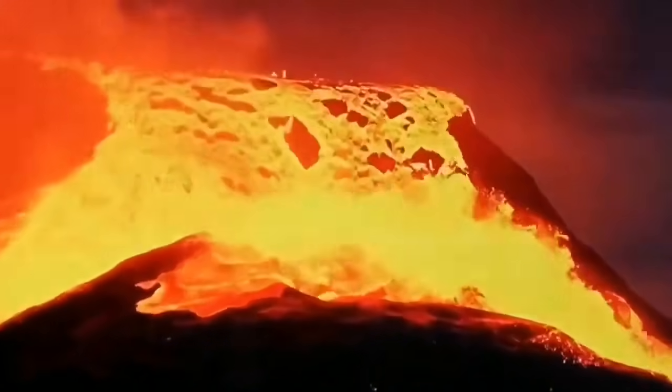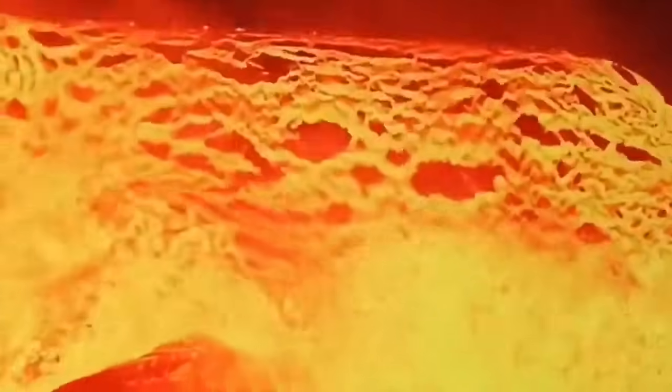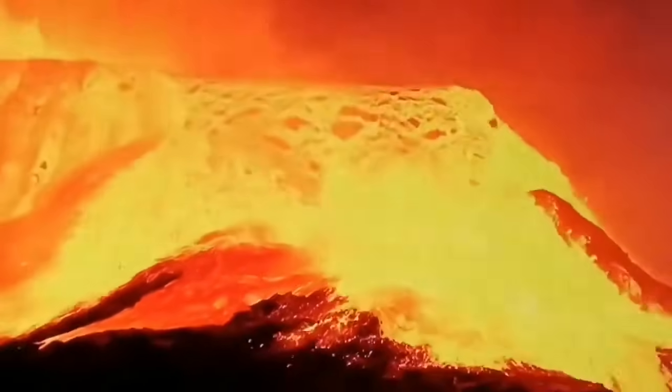The volume of the lava is so high, so much — the lava is so huge, the amount of it, that I think the actual lava tubes cannot take this anymore. They cannot handle all of that lava.